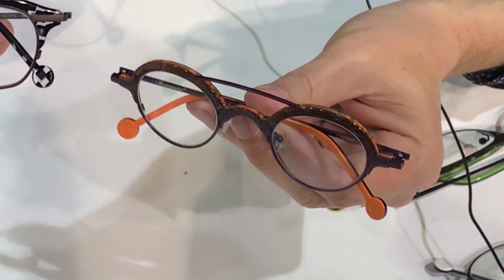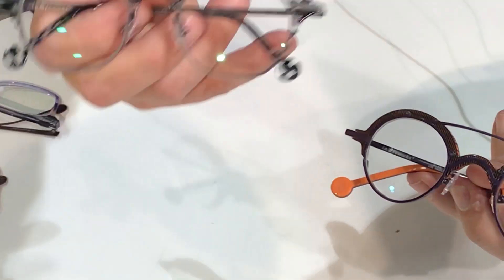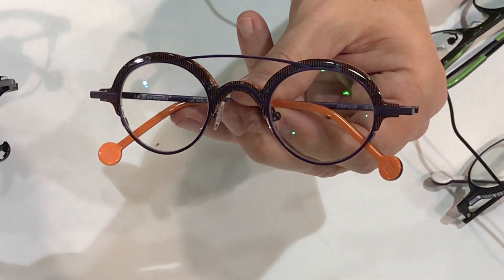This is a frame called Jumpsuit and this is a frame called Hatch. These are examples of working with acetate and with titanium chassis, and very intricate construction and design of these frames.